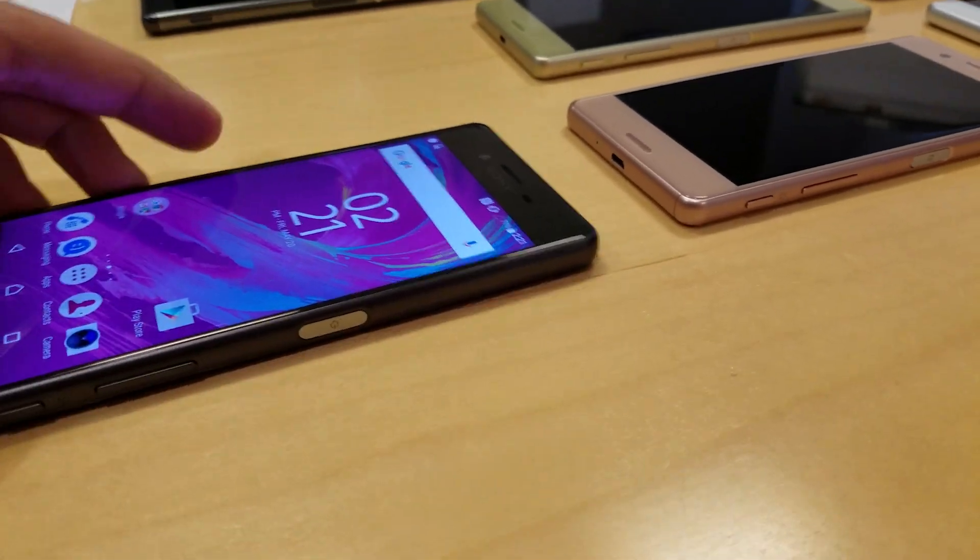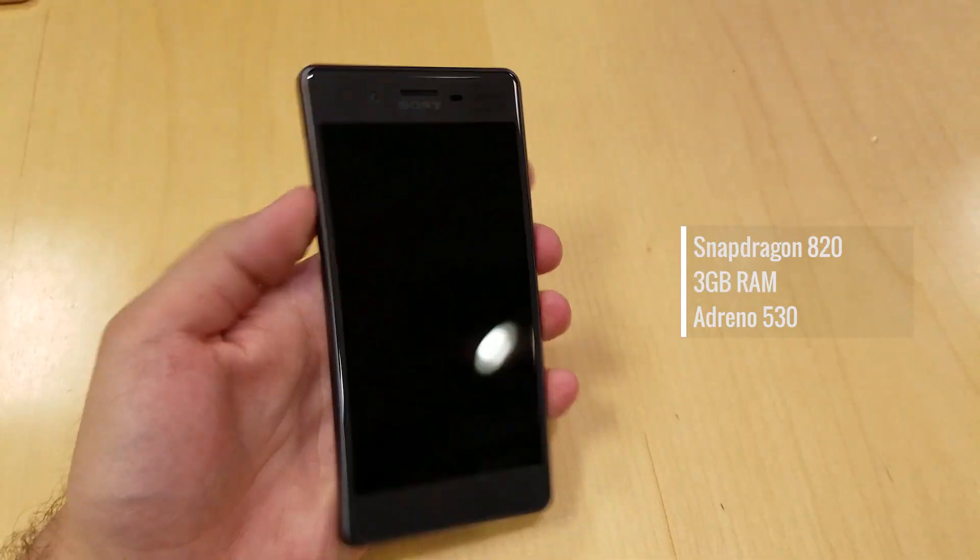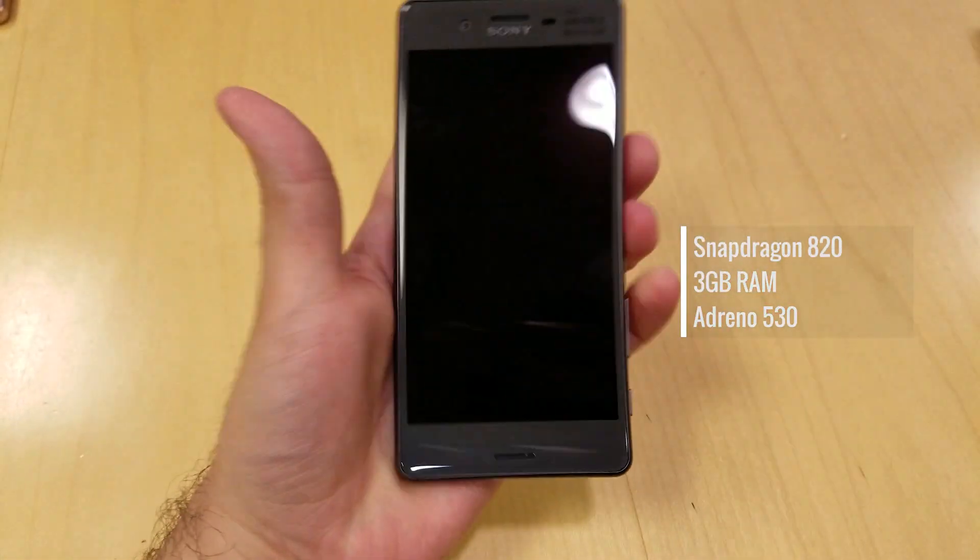The Xperia X Performance, like all other X models, also has a dedicated camera button. You also have a volume rocker and the power button right at the middle of the right edge.